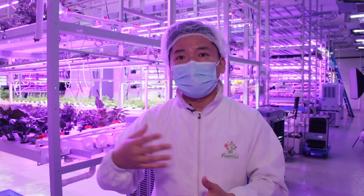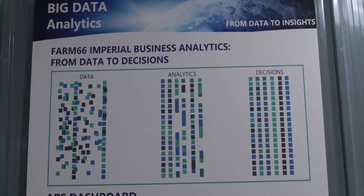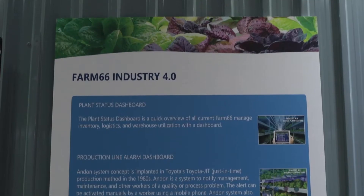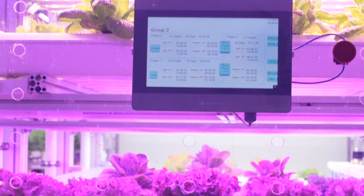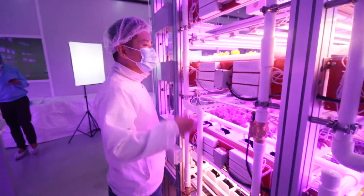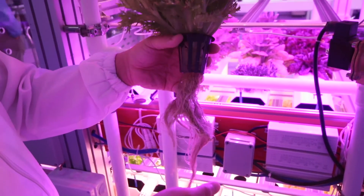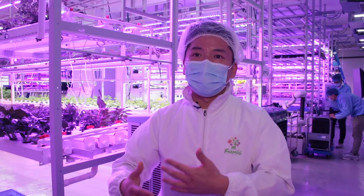We have a lot of big data about the farming. We want to improve our production, so that's why we started the research about automation and also how to use big data to have some AI concept in our system. We got the funding from the government and we started the demo for automation.